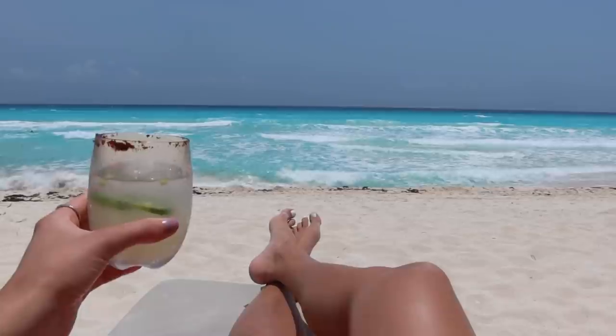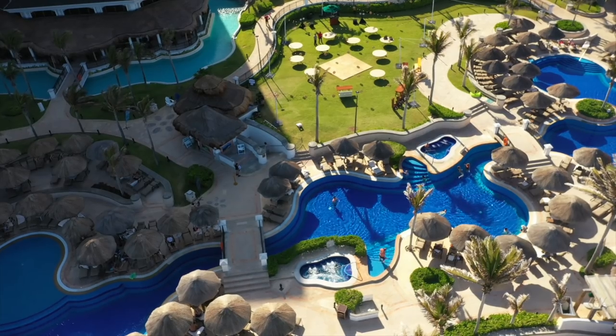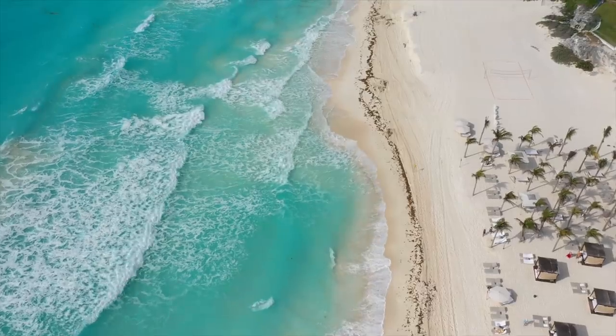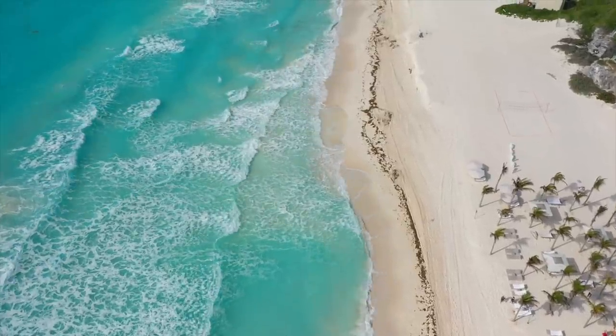I recently visited Cancun and I have some travel vlogs if you want to check those out. I stayed at a variety of resorts ranging from super lux to budget-friendly — Le Blanc and Sun Palace, which were both all-inclusive, and then I stayed at the Marriott and the JW Marriott, which are not all-inclusive. I'll get into the pros and cons of visiting an all-inclusive or non-all-inclusive because it kind of changes your experience visiting Cancun.